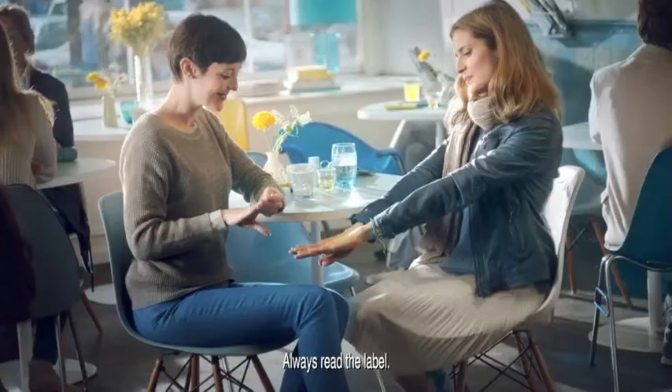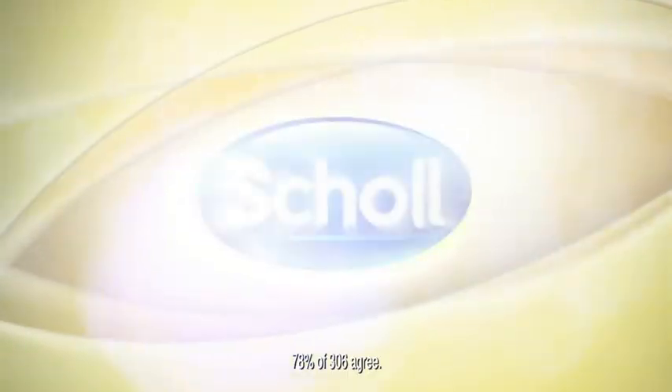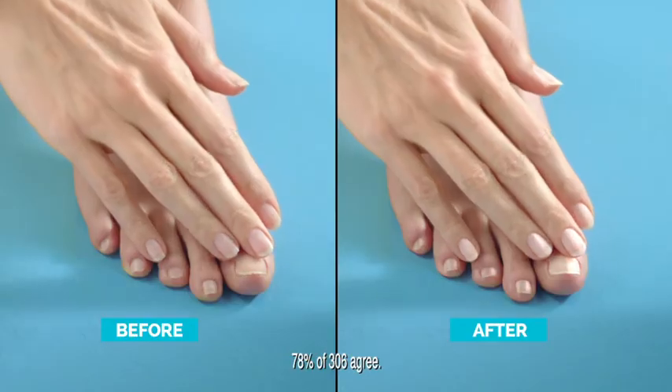More and more women admire their beautiful nails, and that's for a good reason. From the foot experts at Scholl: the Velvet Smooth Nail Care System, with three roller heads for filing, buffing, and polishing — specially designed for your toes.